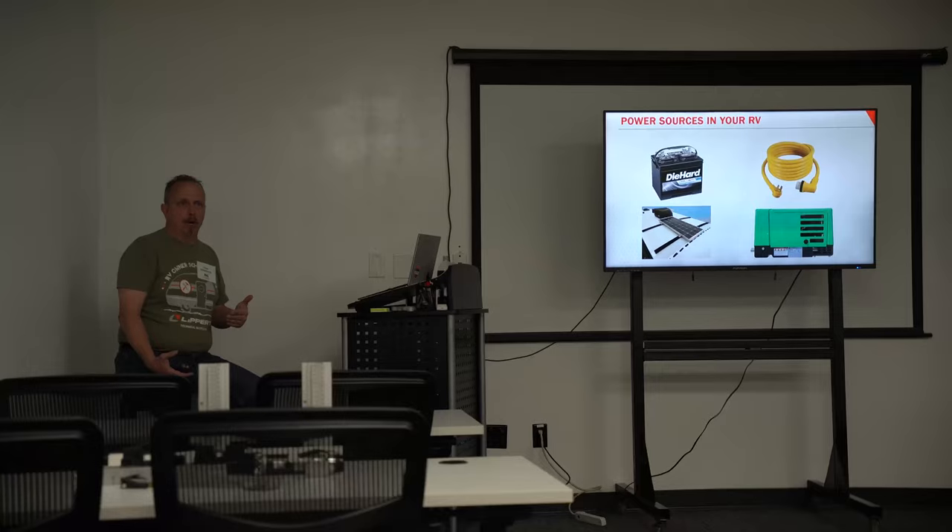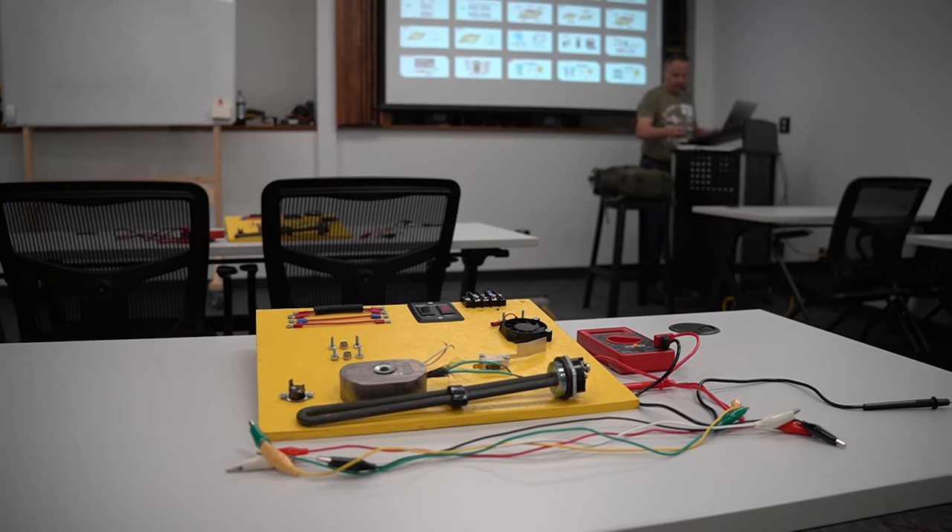My first class was powering your RV, and we learned about all the electrical components. We talked about the different power sources that come into your RV: shore power, generator, solar, and batteries — which are really like power storage. We learned how to hook up batteries, the basics of your battery setup, and how to check if your batteries are still in good condition or if the life is starting to go down. I was going in thinking it would be way over my head since I know really nothing about electrical, but I actually really enjoyed the class because they dumbed it down so you could understand the basics and then expanded from there. This was perfect to get that base level of understanding.